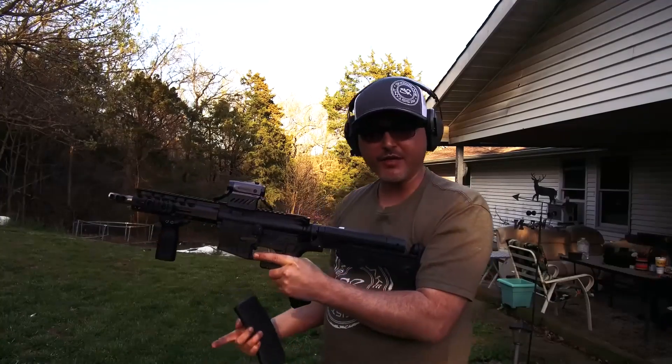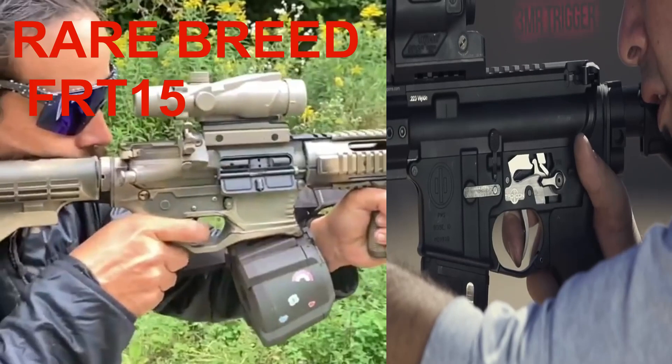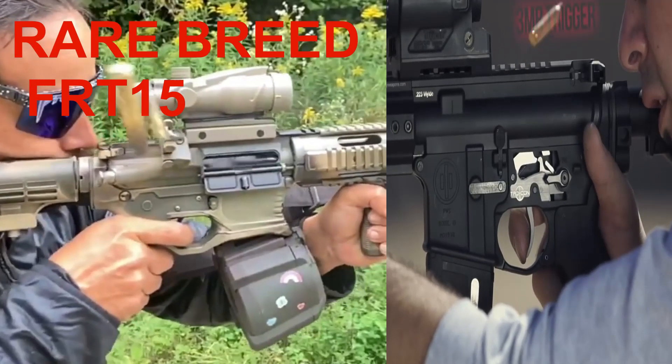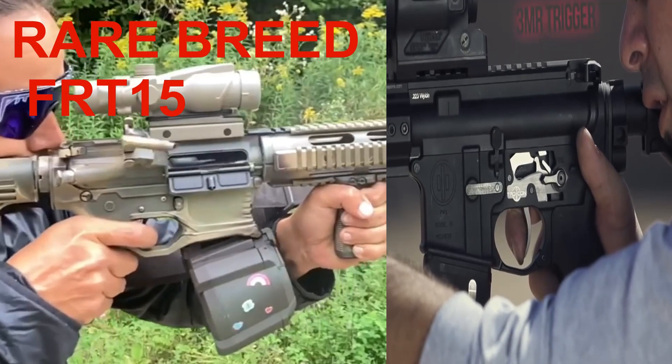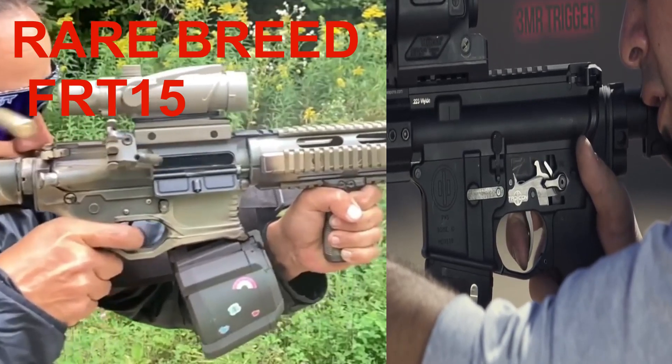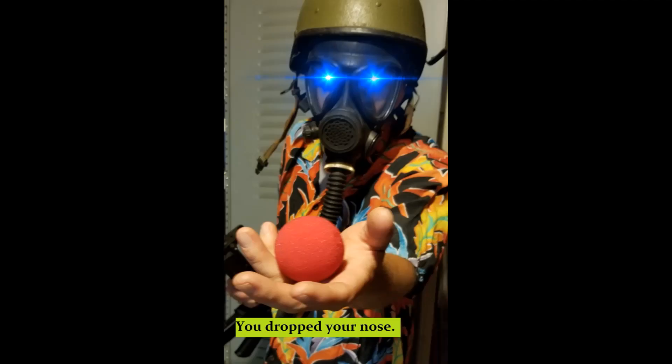Why are we taking people's property away again? There's the FRT-15 and the 3MR, both doing that forced reset play, not picking up on that disconnector, right? Because with the right amount of pressure, you just keep riding that reset. But reality doesn't matter. None of this matters. Have fun.